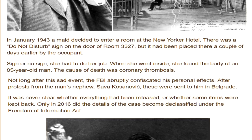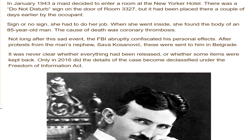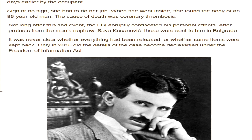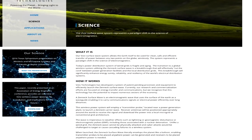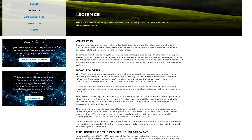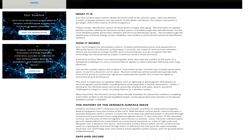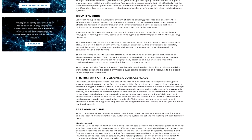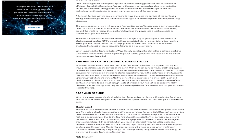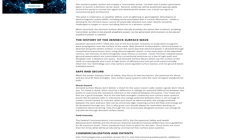This had to be done under the Federal Freedom of Information Act. The bureau followed up with two additional releases, the latest in March of 2018. I suspect that Visiv is using the released technical documents as the basis for their design and patents. Visiv Technology says they have developed a system of patent-pending processes and equipment to efficiently launch a zenith surface wave, allowing the earth itself to be used as a clean, safe, and efficient transfer for power between any two points on the globe, wirelessly.